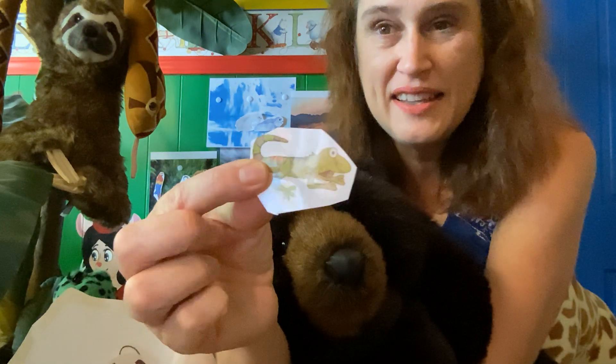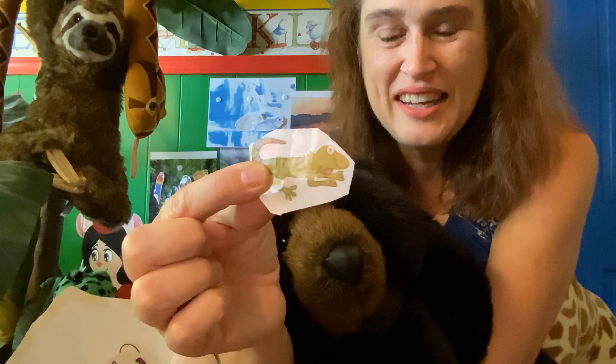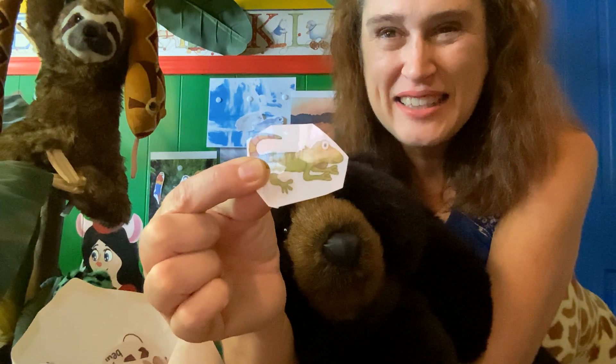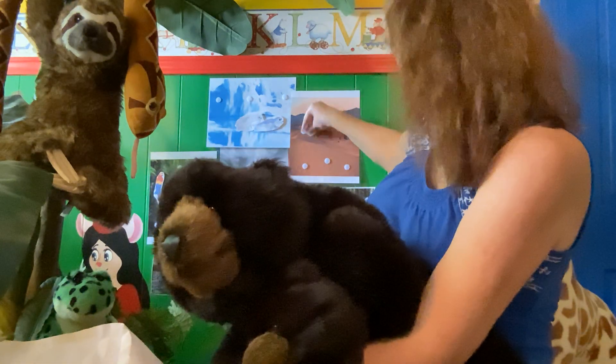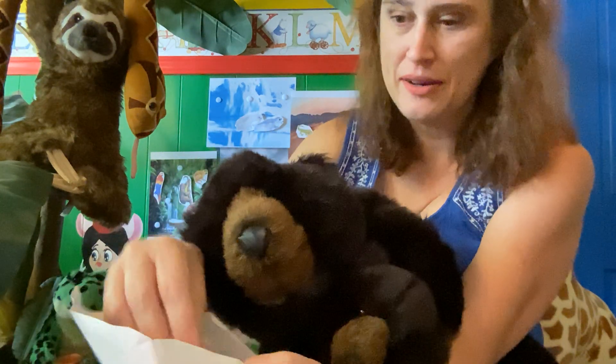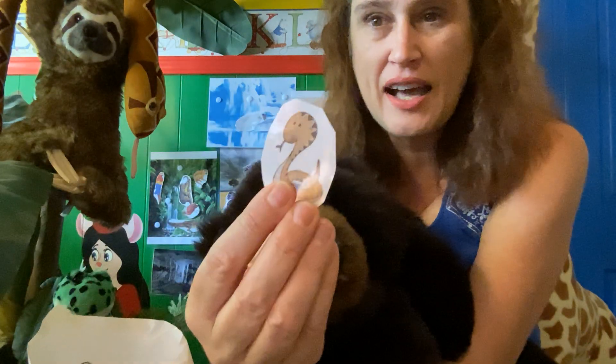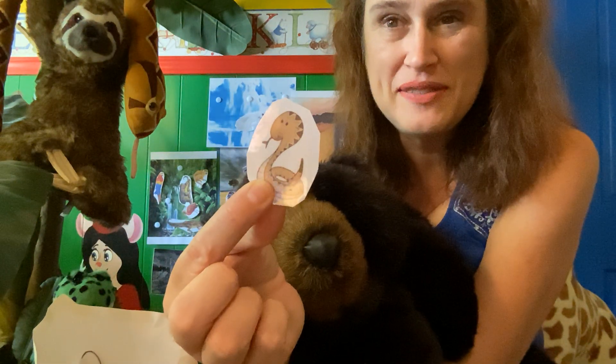This is a lizard, and he lives where it's dry and hot — that's right, in the desert. Look at that, some desert animals there. And this guy, snake, also lives in the desert.